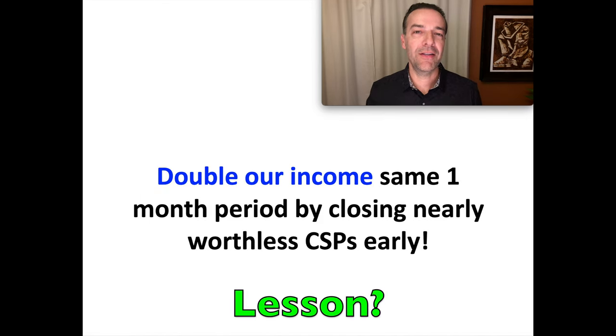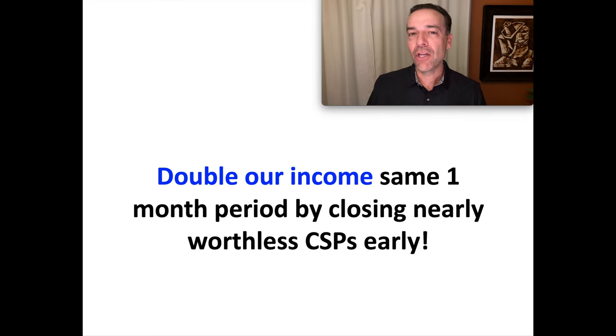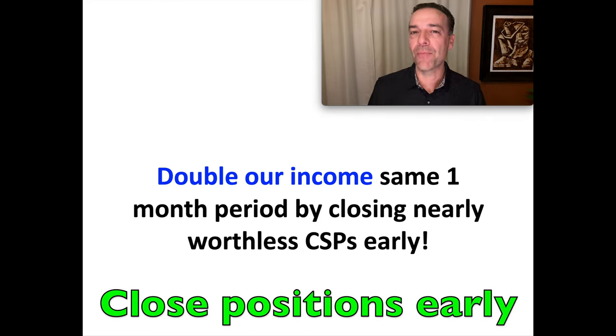So what's the lesson here? When you've sold a cash secure put option and it's lost almost all of its value — in this case over 90% of its value — go ahead and close that cash secure put option out early and put that capital back to work in a new position. As you see in this scenario, we're able to double the amount of income we collected this month with that simple strategy.